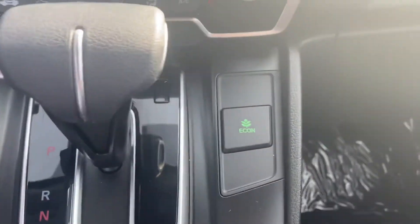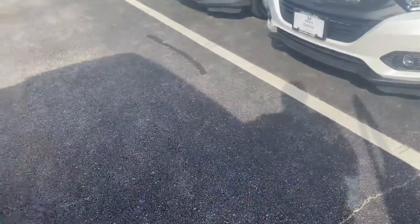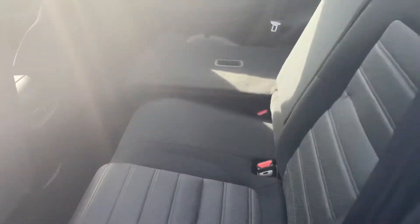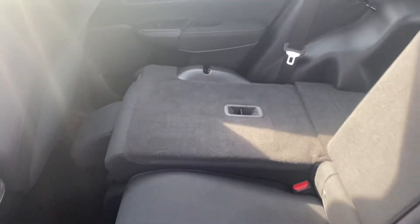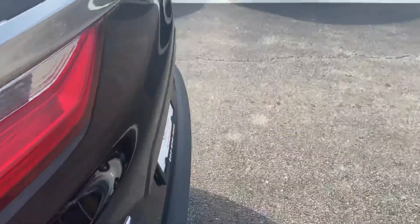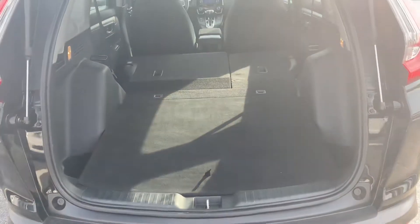You also have your e-brake and brake hold with your econ button. I'm gonna show you your second row — as you can see, your backseat can lay down flat. All you have to do is pull this lever, or you can go in the trunk and pull these levers and the seat will lay down flat for you. That's your trunk space — as you can see, you have a lot of room in the trunk.